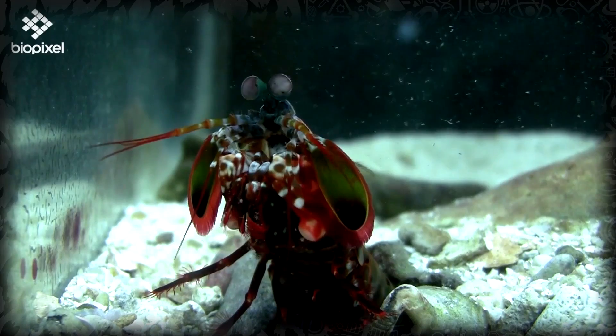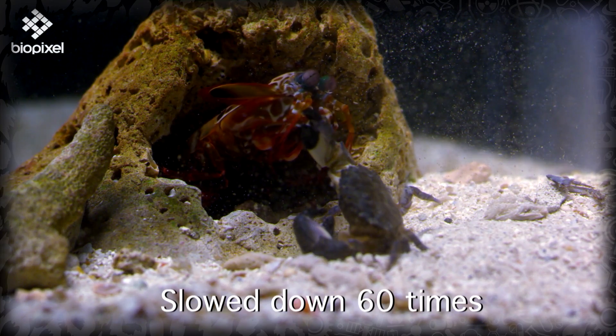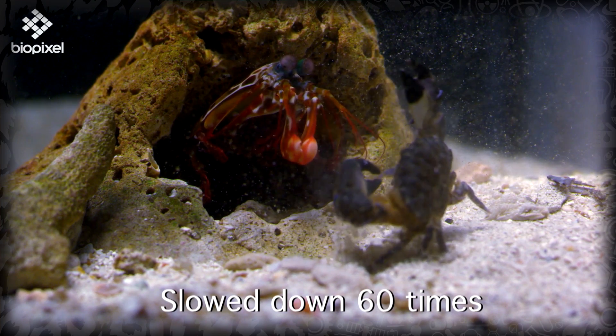Most mantis shrimp can be divided into two categories of hunting: Smashers and Spearers. Smashers, as the name suggests, have clubs on the end of their raptorial arms, which they use to smash open clams, crabs, oysters, and other hard-shelled creatures.